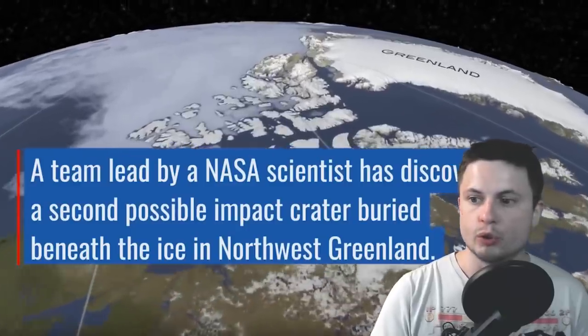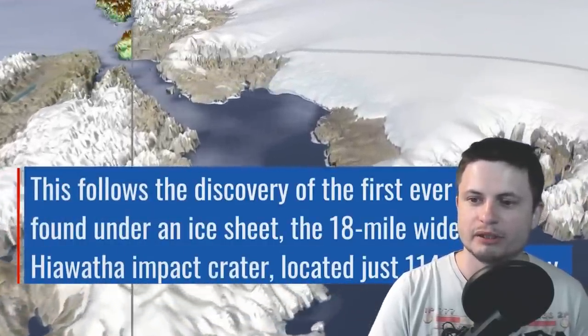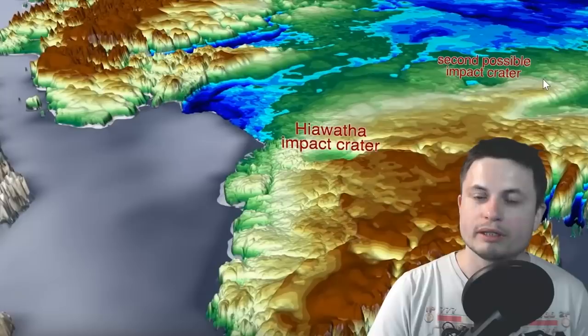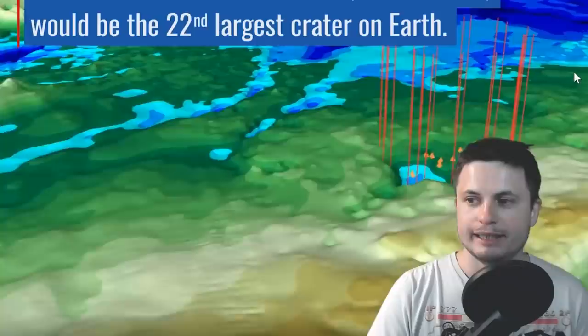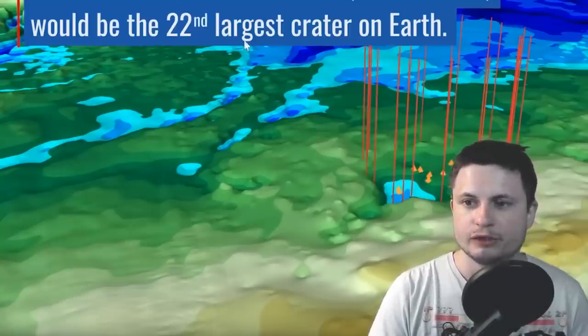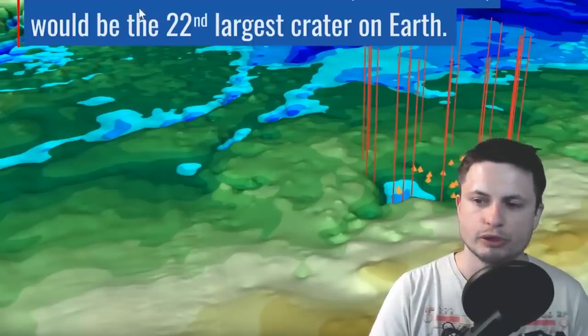This new crater that Joe McGregor played a huge role in discovering is a little bit larger. It's the 22nd largest crater on Earth at approximately 35 kilometers (22 miles) in diameter. One of the first observations is that the ice above it is approximately 79,000 years old, putting the crater's minimum age at at least 79,000 years old. The moon has at least 11,000 similar craters, so finding them on Earth isn't unusual — and I'm fairly certain if we look underneath Antarctica and other ice shelves, we'll find a lot more.